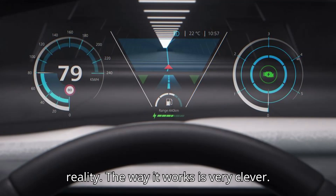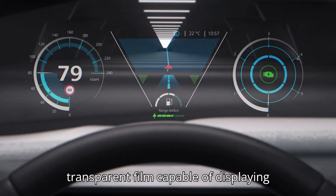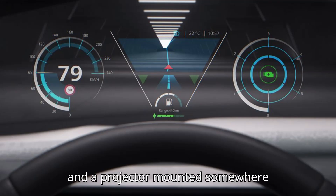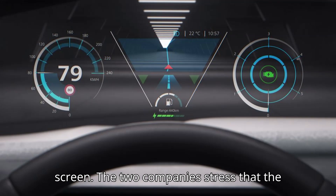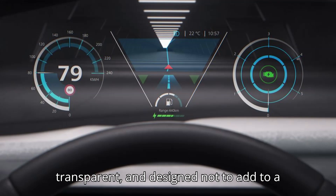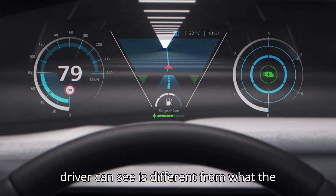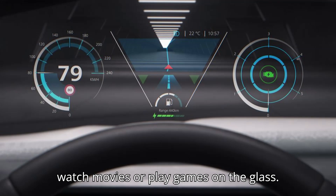The way it works is very clever. Mobis and Zeiss say that an ultra-thin, transparent film capable of displaying holograms is coated onto the windshield, and a projector mounted somewhere displays static images and video to the screen. The two companies stress that the displays won't be obstructive but transparent, and designed not to add to a driver's distraction. Indeed, what the driver can see is different from what the passenger can see, so the latter can watch movies or play games on the glass.